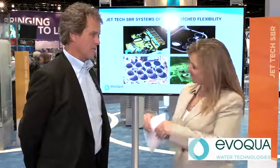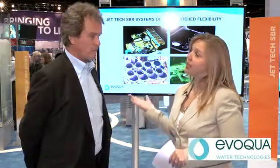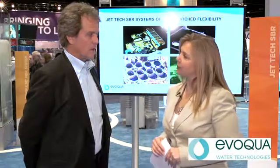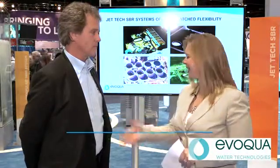Ken, thank you so much for coming by and spending some time with us today. We really appreciate it. And if folks want to learn a little bit more about the SBR process, where can they go for information? The quickest and simplest thing is go to evoca.com and look for the SBR, the Jet Tech SBR site. Thank you so much for spending time with us. For Waterworld Magazine, I'm Angela Godwin.